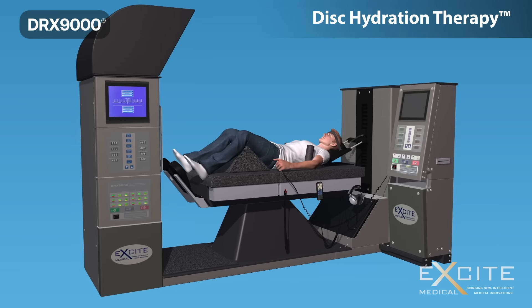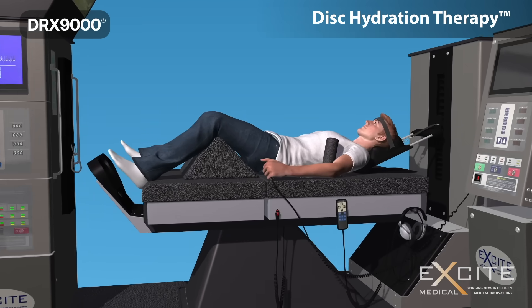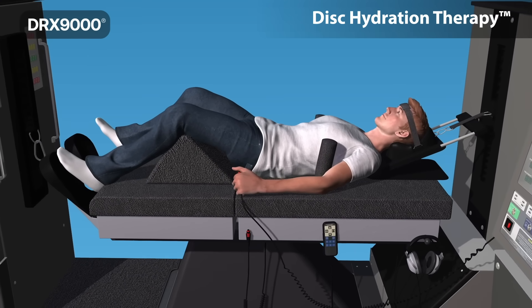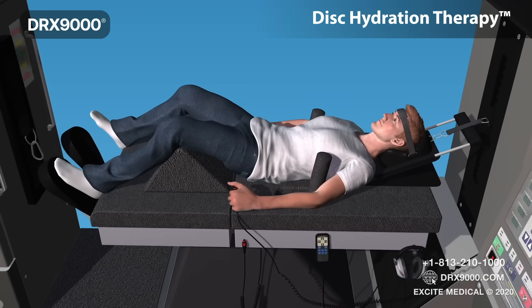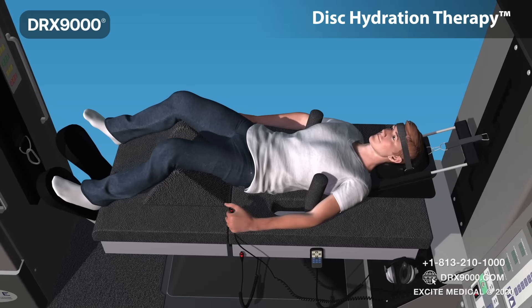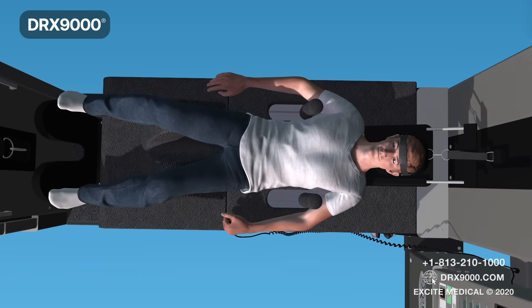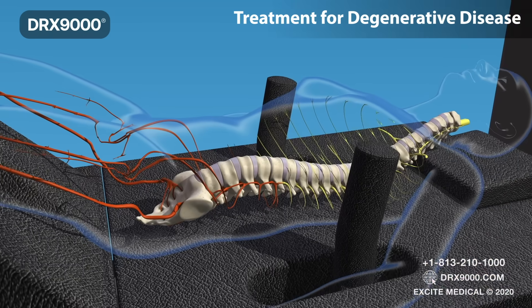Research and findings by medical doctors associated with prestigious medical institutions, such as the Mayo Clinic, Stanford, and Johns Hopkins, reveal that patients who qualified and underwent the DRX-9000 treatment had an 88 to 90 percent success rate.